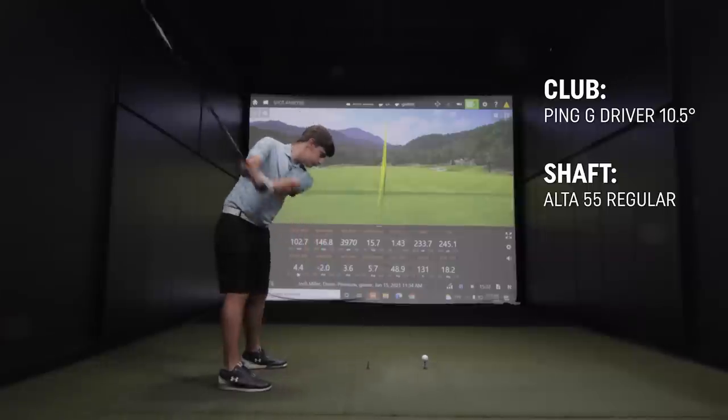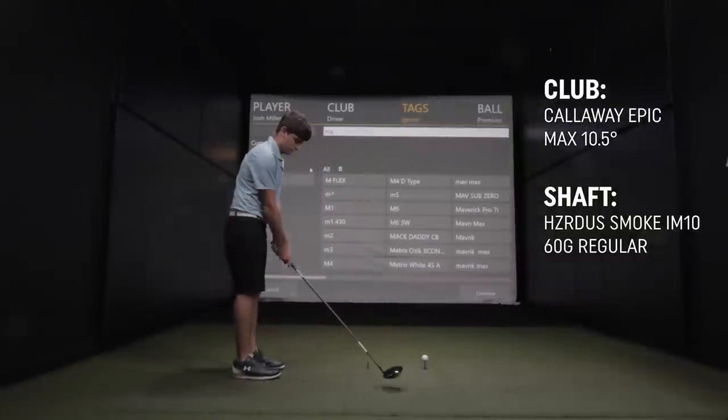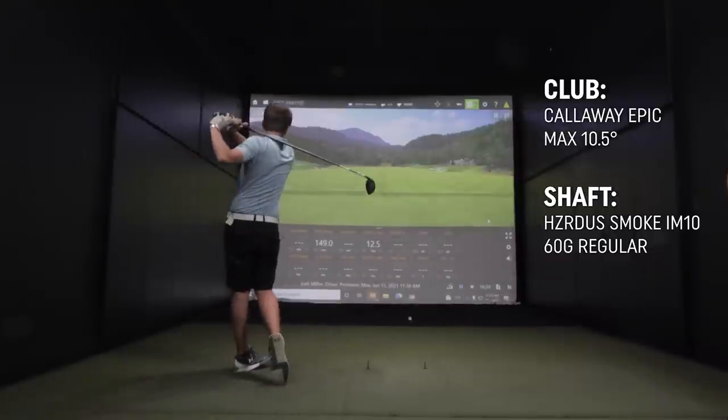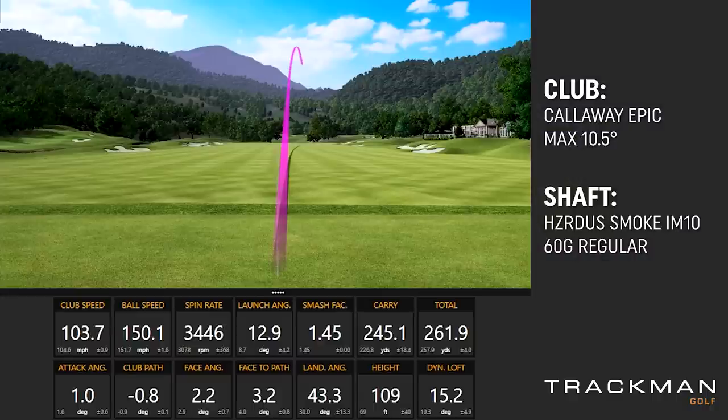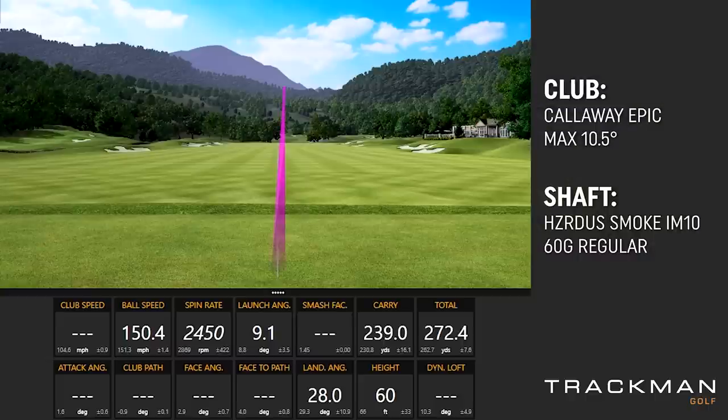We've got a little time — let's hit a couple drivers. Along with the Ping and the new Titleist driver, one of my favorite new drivers is the Callaway Max. Not bad — pretty good. Hit me one more. 272 right down the middle of the fairway — we can live with that.